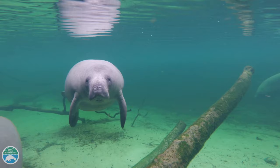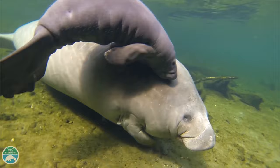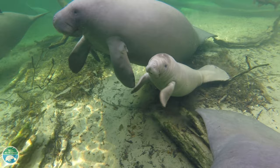They are slow moving and must surface to breathe air about every three to five minutes. Manatee mothers have calves about every two to five years after a 13-month gestation period. Manatee mothers nurse their calves from mammary glands located behind their flippers. Calves stay with their mothers for up to two years, learning where to feed and how to find warm water.